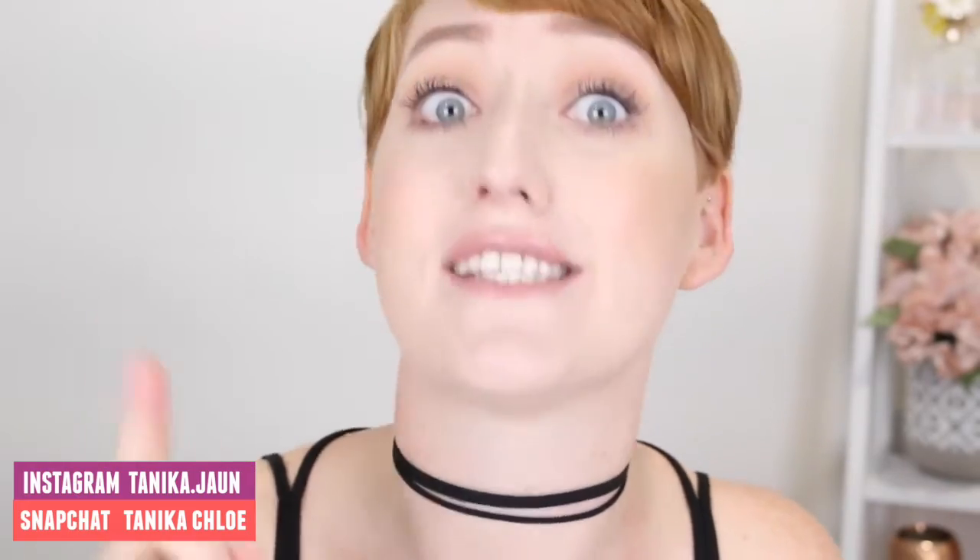Hi everyone and welcome to my channel. My name is Tanika and you guessed it, I'm pale as food. Being pale can be a real struggle sometimes, and if you are too, I'm sure you've encountered some situations like these.